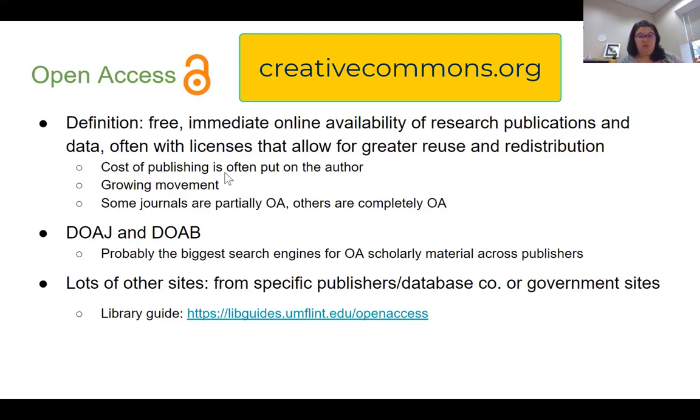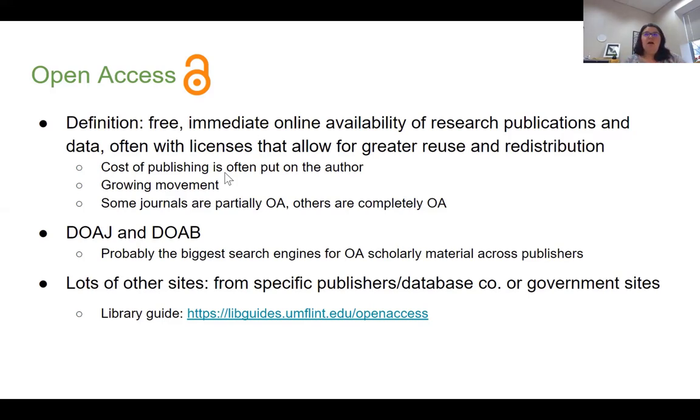Other times a license requires that if you reuse the content, you have to create something new with it or use a similar license. Creative Commons does a really good job of explaining the different licenses. In any case, open access is definitely a larger, growing movement. The cost of publishing is often put on the author rather than the reader — with a subscription service you're paying for content, whereas in open access, the cost of publishing is pushed onto the author.